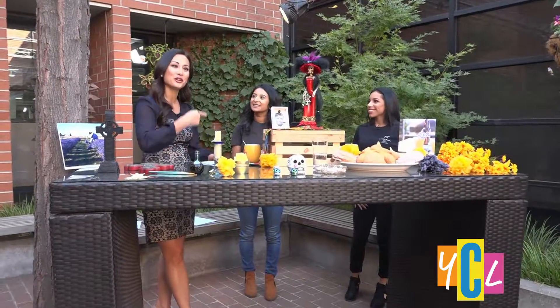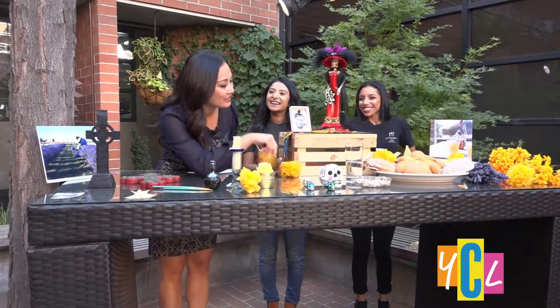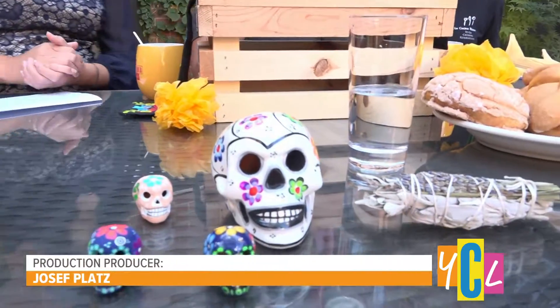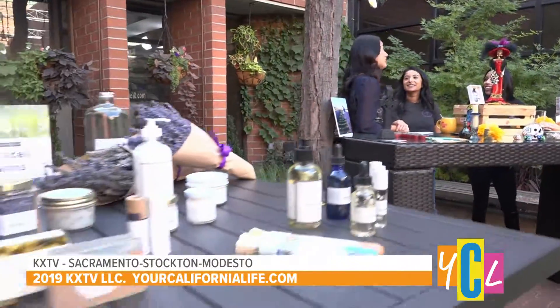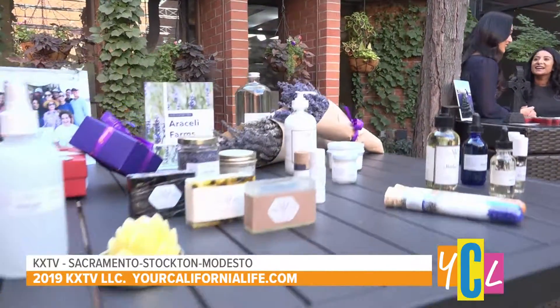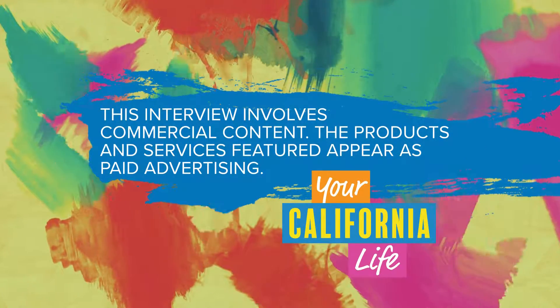Thank you, ladies, so much for giving us a little more insight into Día de los Muertos. Go join them for this upcoming event. Have a great day, everybody. Thank you so much. This interview involves commercial content — the products and services featured appear as paid advertising.